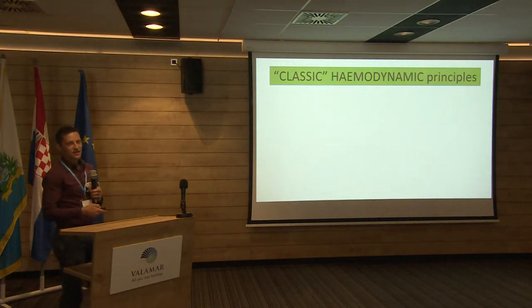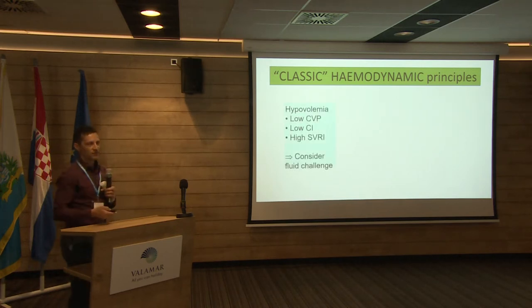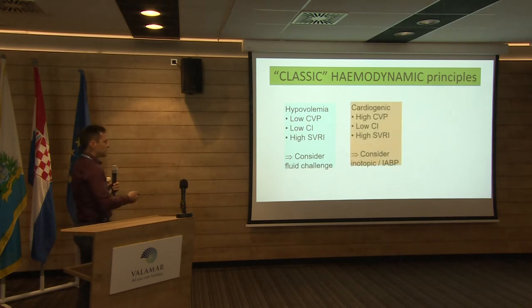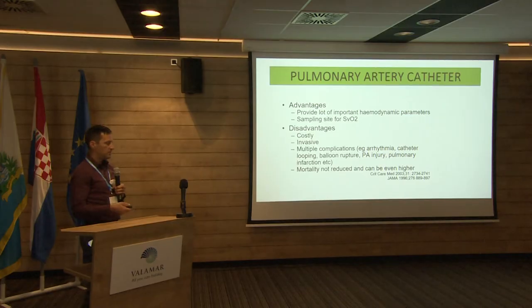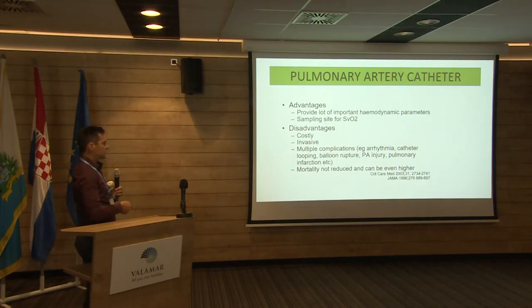The PA catheter, in the last 50 years, has taught us the classical principles of hemodynamics. If you have a hypovolemic patient, you know what your indices will be and you consider a fluid challenge. We all know the advantages of the PA catheter — it gives us a good insight into the patient's hemodynamics. But we are also aware of its disadvantages: it's costly and invasive, and we have data showing that mortality is not reduced. One paper's conclusion was that the PA catheter might even increase mortality.